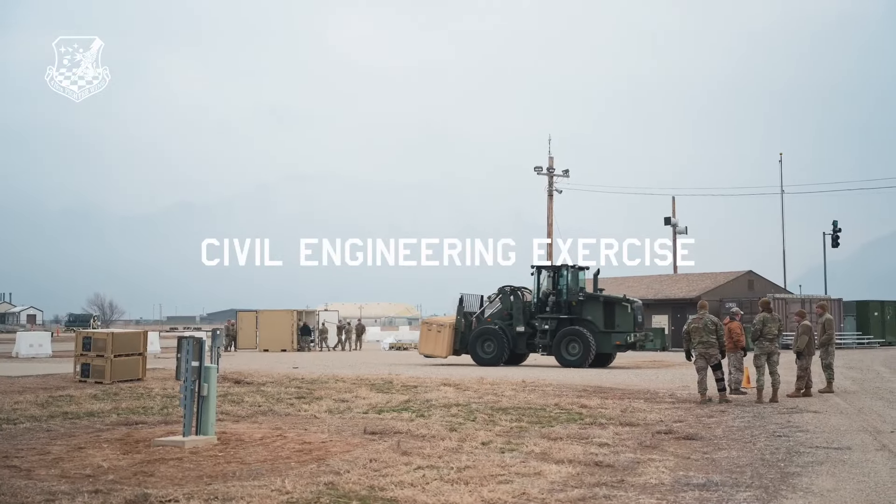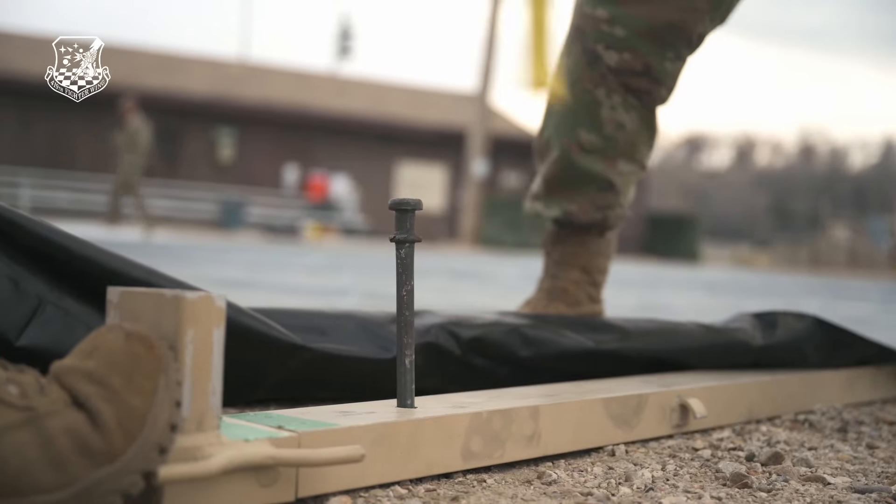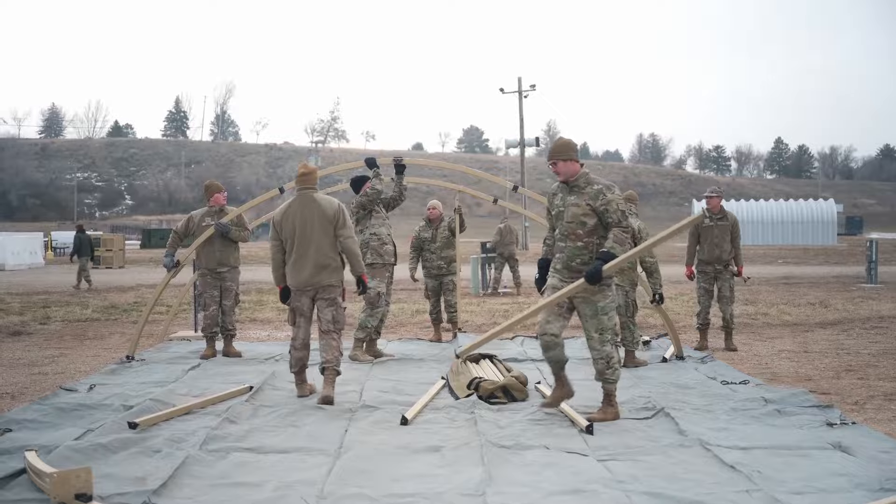So right now we're doing what we're calling the teddy bear base — a bear base setup, just a smaller version. As a civil engineer, one of our primary missions would be to go and set up a bare base and come in and stay in for whatever that mission may be.